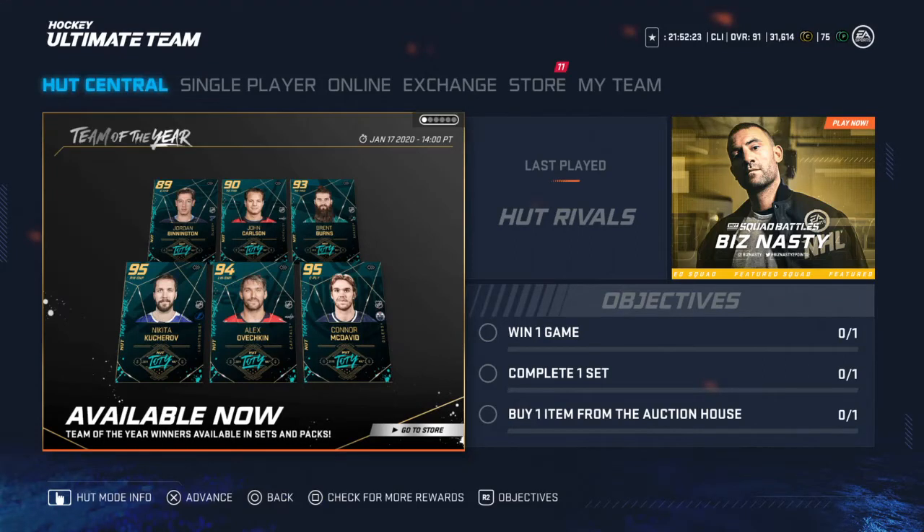What's going on guys, EK9 here bringing you guys a short little HUT video. EA has released the six Team of the Year winners from the nominees, and that is Nikita Kucherov, Alex Ovechkin, Connor McDavid, Jordan Binnington, John Carlson, and Brent Burns.